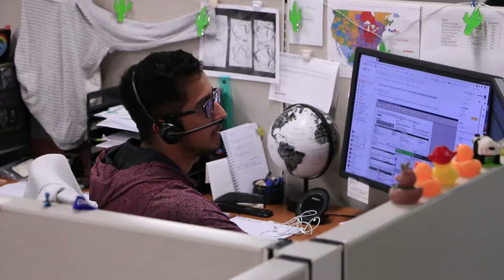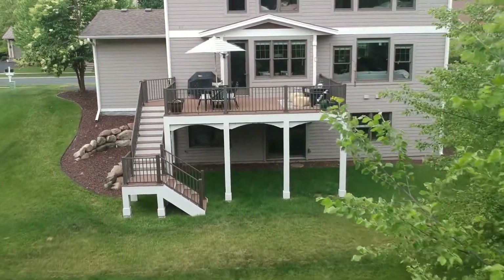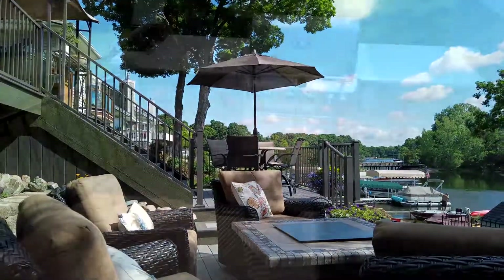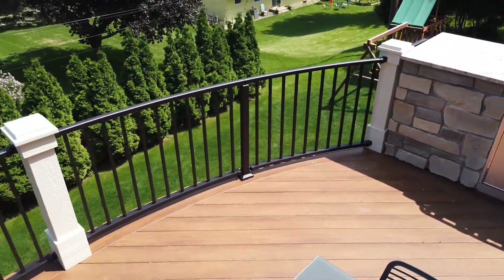We're happy to help at any time. Finally, and most importantly, enjoy! You're one step closer to peaceful morning coffees, afternoon barbecues, and gorgeous sunsets relaxing on your deck.